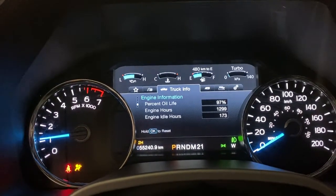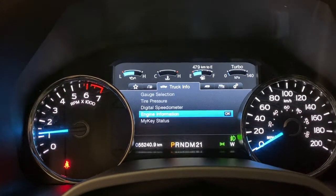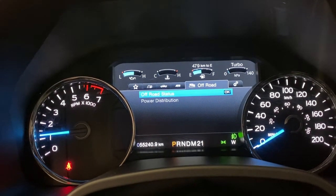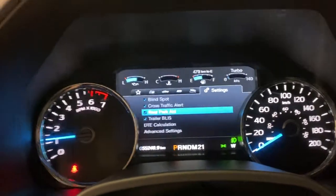You've got a full screen infotainment system here with trip and fuel. You've got your truck info with gauge selection and tire pressure, towing status, off-road status and power distribution, and then you've got cross traffic alert, blind spot, rear park aid, and many other safety features.